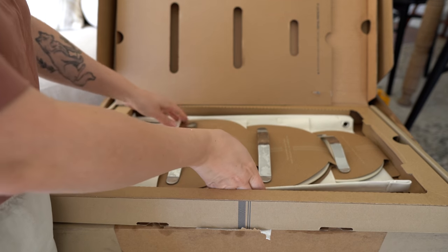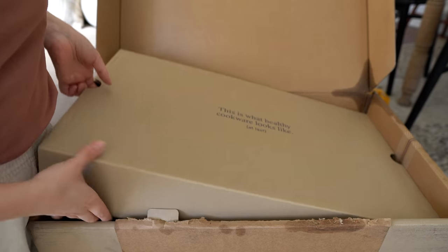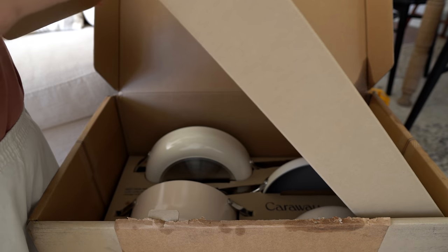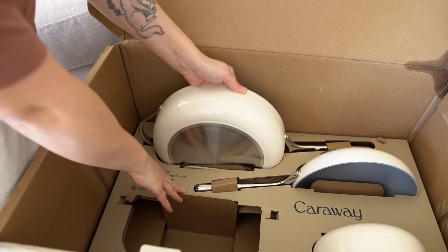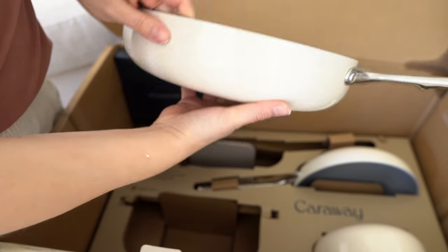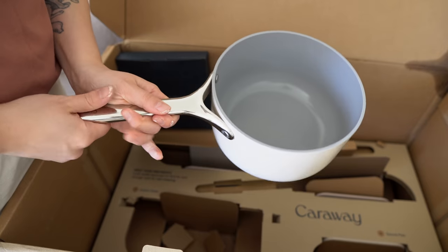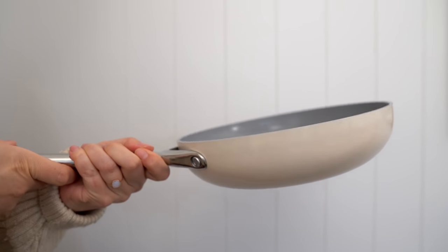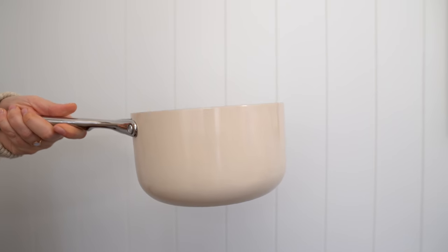Whoa, oh my gosh — this is a lid holder! I have their dutch oven, saute pan, fry pan, and sauce pan. Right off the bat I am so impressed with the look and quality of their cookware.